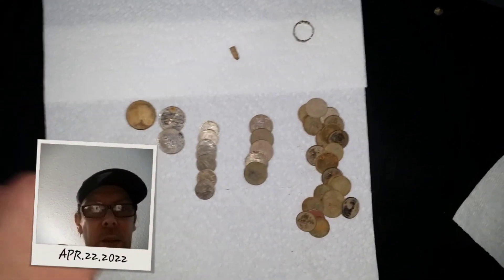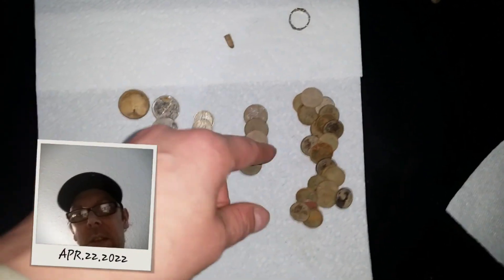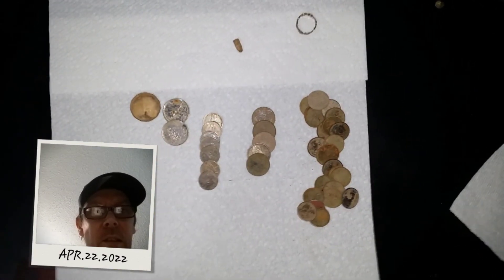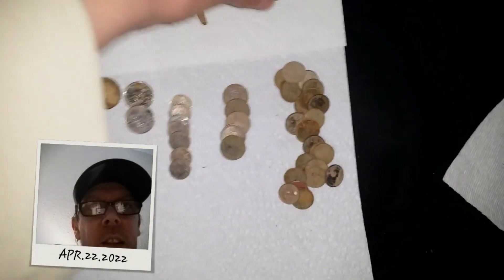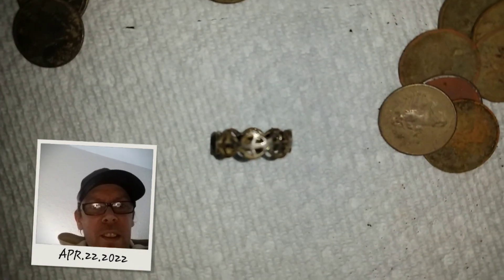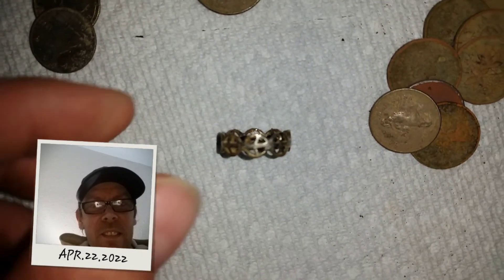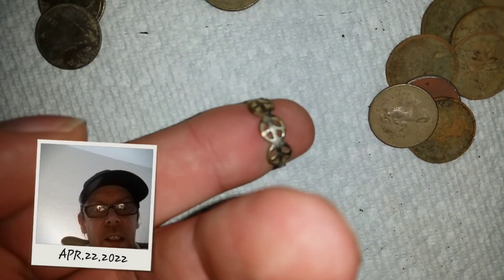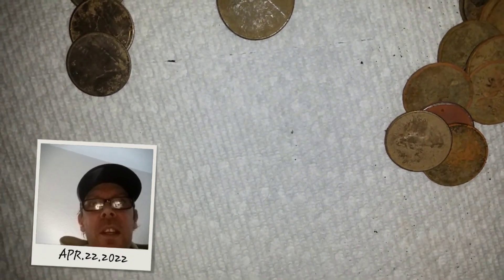So I got a loonie, two quarters, a couple of dimes, nickels — I'm surprised, I was hitting the nickels pretty good today — and then a bunch of pennies, of course. Then the ring thing I found: trash, just garbage. Look at that — ugly trash. Tiny. I think it's aluminum or something.